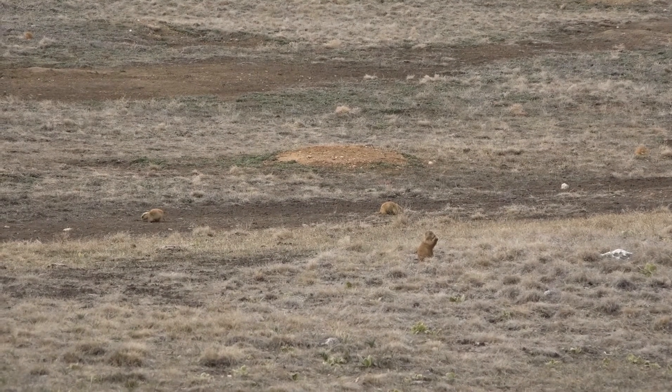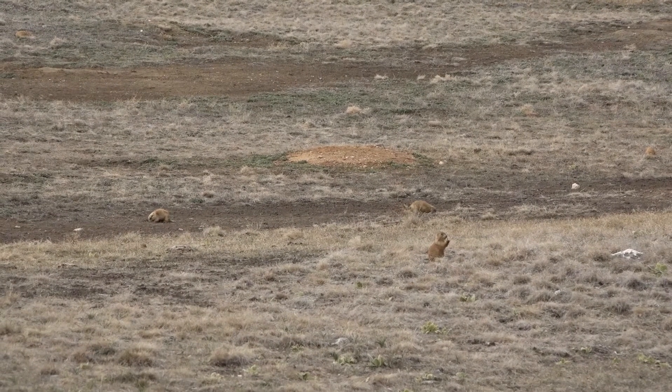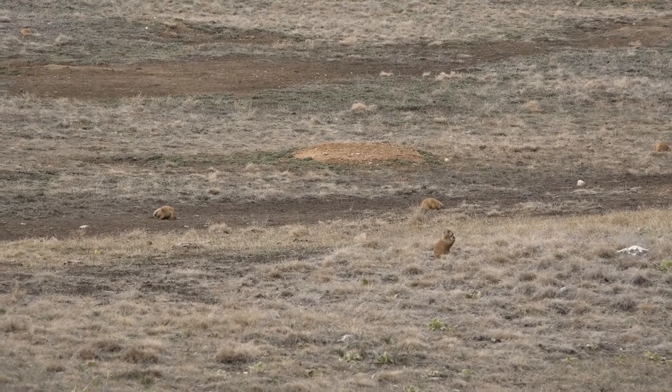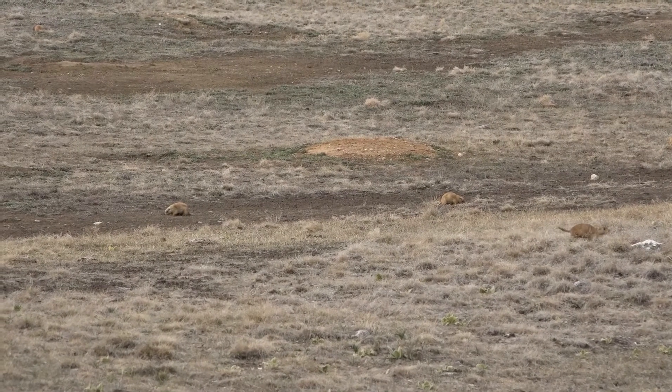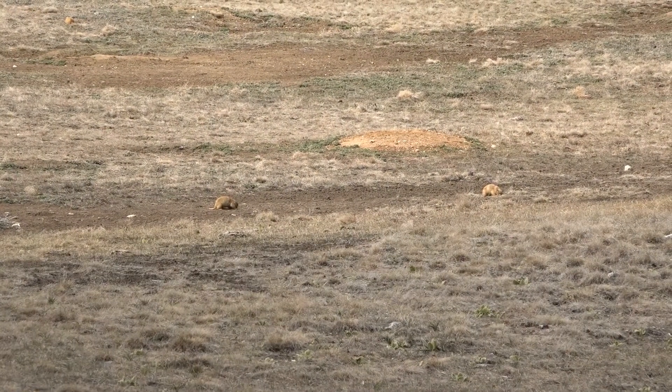When you think about it, prairie dogs are very important to this habitat — they provide shelter, they provide grass and meat. We call these keystone species. A keystone species is kind of like the glue that holds a habitat together, and if you were to take the prairie dog out of the scene, the habitat would be totally different.